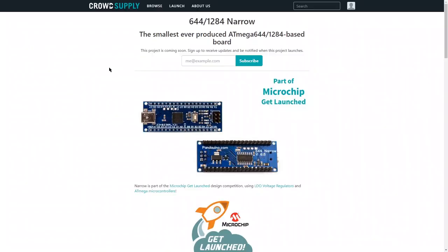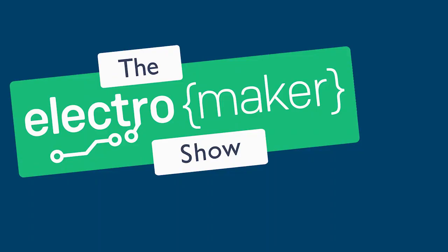Getting back to the 644/1284 Narrow — this really does look fantastic. When it launches I'll be letting you know. I'll be backing it because I must own everything. Perfect Arduino compatibility, more pins, faster — I'm kind of down with it. Let's see where it goes.